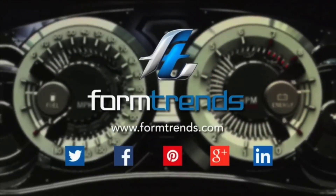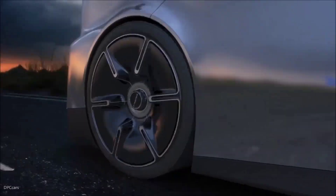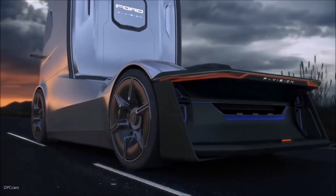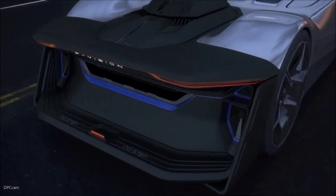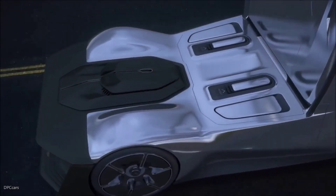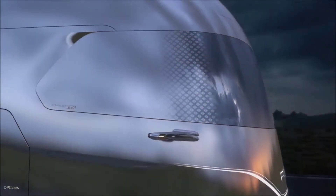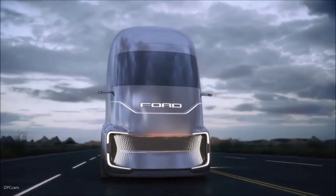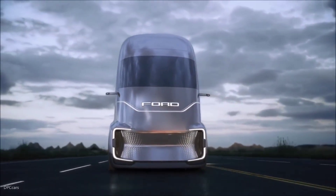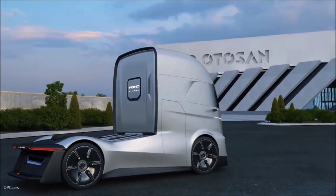Ford's F-Vision Electric Truck takes us into the world of sci-fi inspired design and cutting-edge technology. Unveiled as a concept vehicle, the F-Vision combines autonomous driving with a fully electric powertrain, presenting Ford's bold vision for the future of freight transport. What immediately catches the eye is the truck's superhero-inspired exterior — sleek, dynamic lines with an aerodynamic design that screams futuristic.